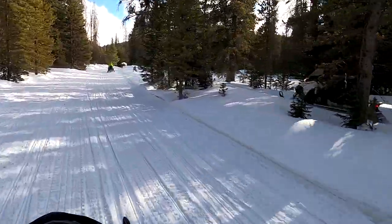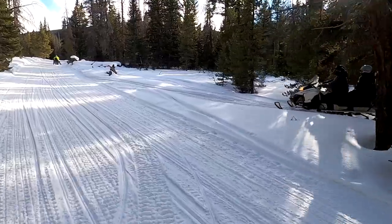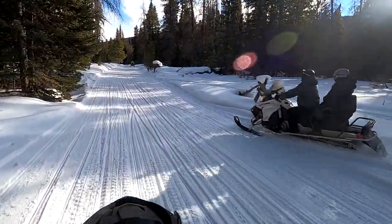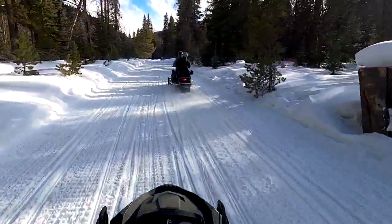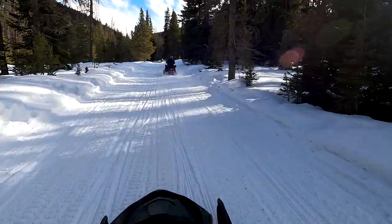Once we were actually on the trail, we could really get going. I never looked down at the speedometer to see how fast we were going, but it felt like we were hitting at least 50 miles per hour, but maybe it just felt that way to me.